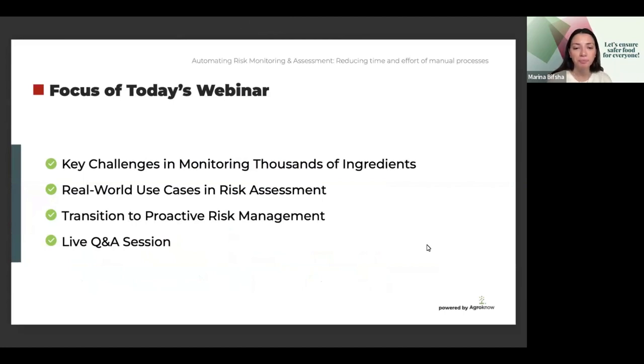The focus of today's webinar: the key challenges food and beverage companies face when monitoring thousands of ingredients and potential risks. We'll explore real-world use cases — practical examples of how food and beverage manufacturers can automate risk assessment for ingredients and suppliers, while saving time and increasing accuracy. We'll learn how to shift from reactive approaches to predictive risk mitigation strategies using AI to foresee risks before they impact your business. And finally, we will have live Q&A sessions where you can drop your questions in the chat at any point.